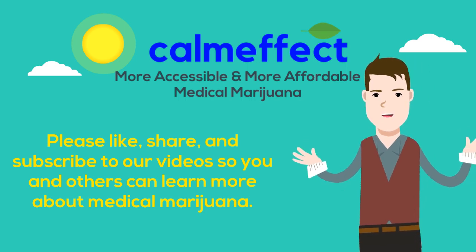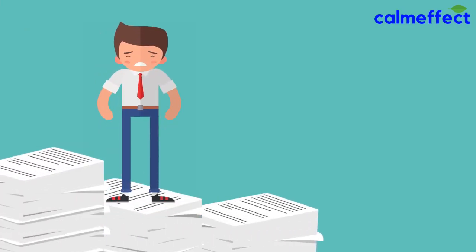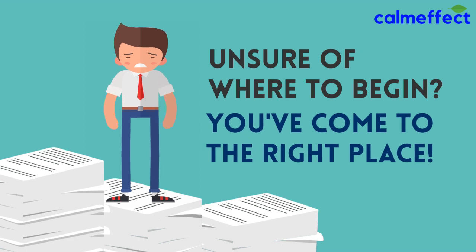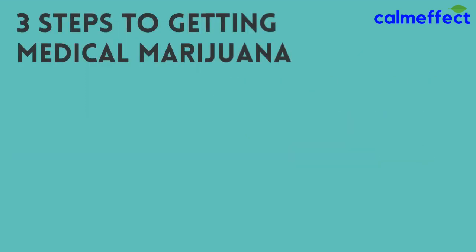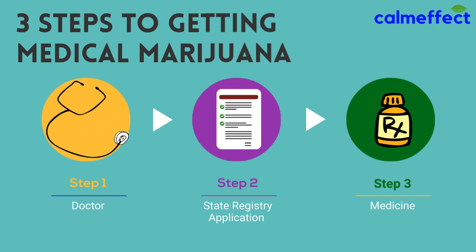Please share and subscribe to our videos so that you and others can learn more and enjoy more of life. If you're new to medical marijuana and still trying to figure this out, you've come to the right place. Want a sneak peek? Step 1: see a doctor. Step 2: register with the state. And step 3: once you're approved, you can purchase at a dispensary.